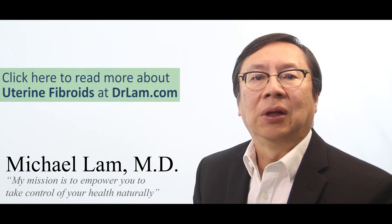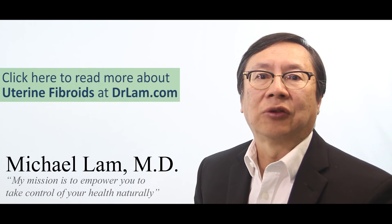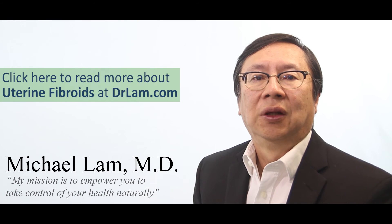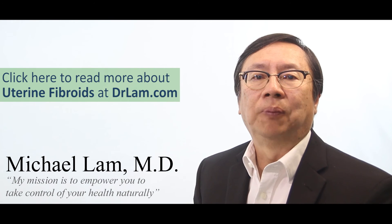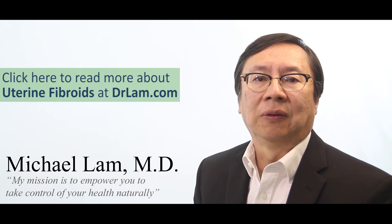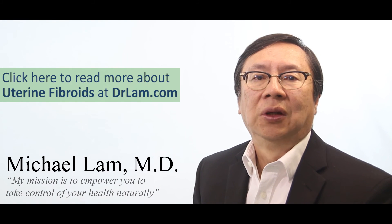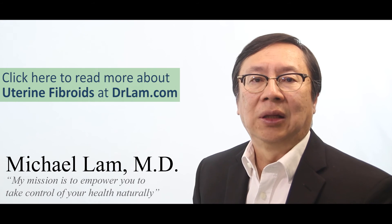I have an article on my website called Estrogen Dominance, as well as another one called Progesterone that will be useful for you. If you are inquisitive, I have a book called Estrogen Dominance you can read as well. And of course, my main book called Adrenal Fatigue Syndrome goes into this in great detail.